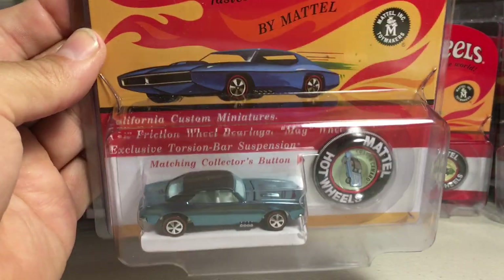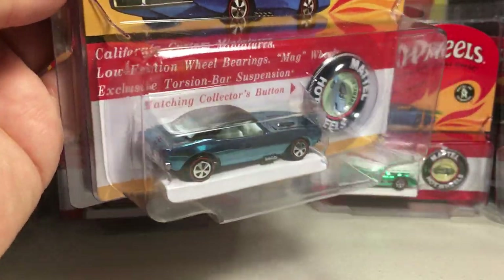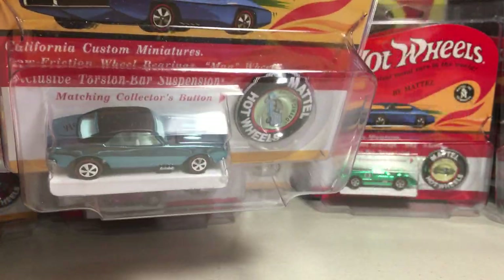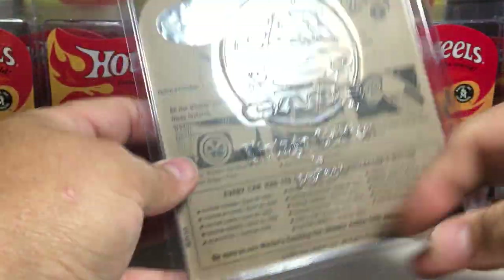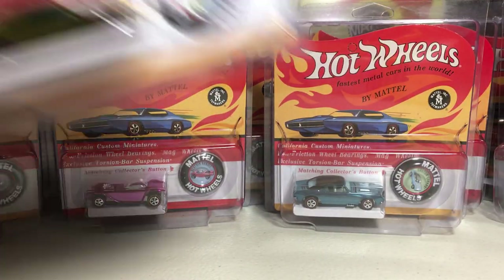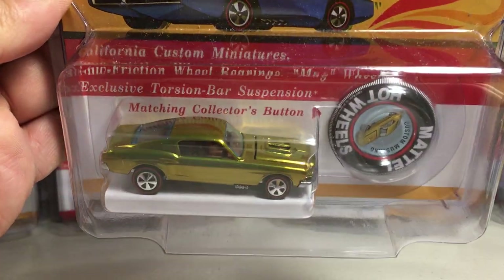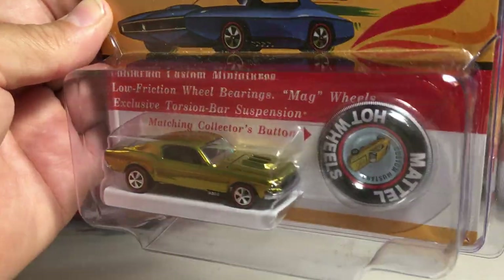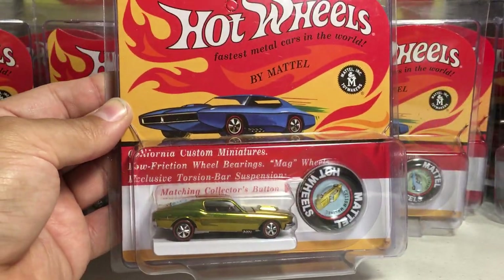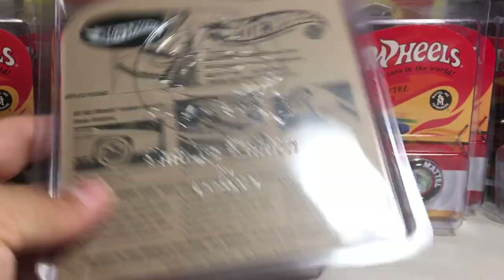Here are my last two favorites. This is the custom Camaro — '67 Camaro in sky blue. Beautiful casting with the black top. Just awesome. Only 3,000 made of that one. And my absolute favorite of all of them is the custom Mustang in gold — just an absolute gem. One of the nicest Hot Wheels ever made, with the open hood scoops. Looks amazing, definitely top notch. Very low production — only 3,000 made of that one.